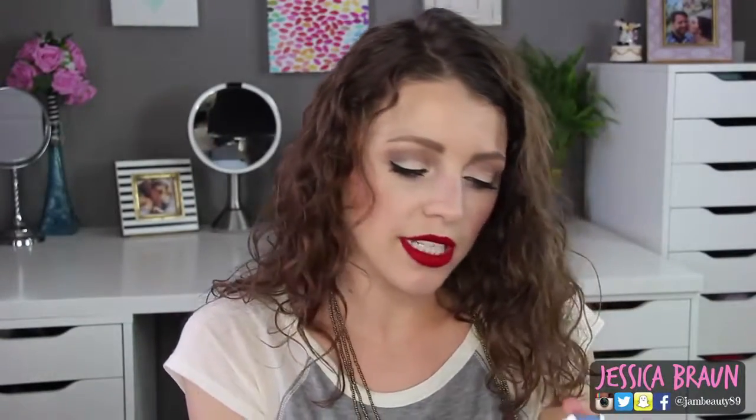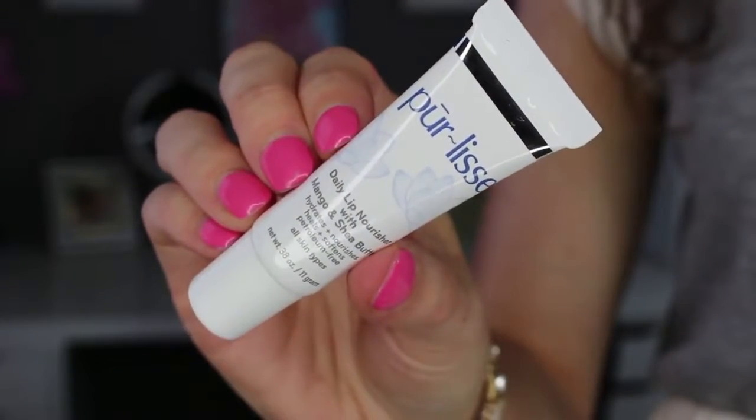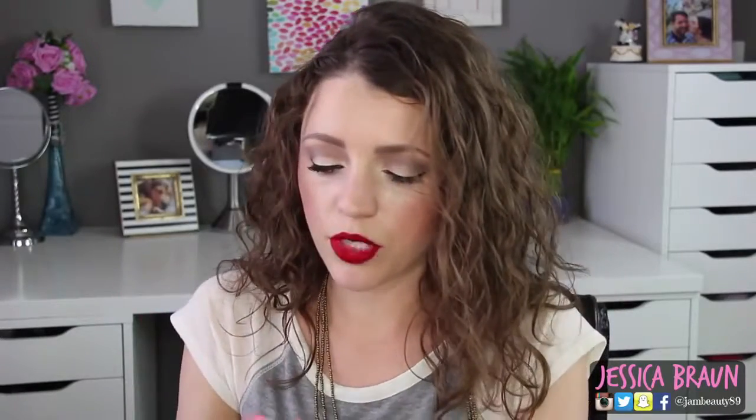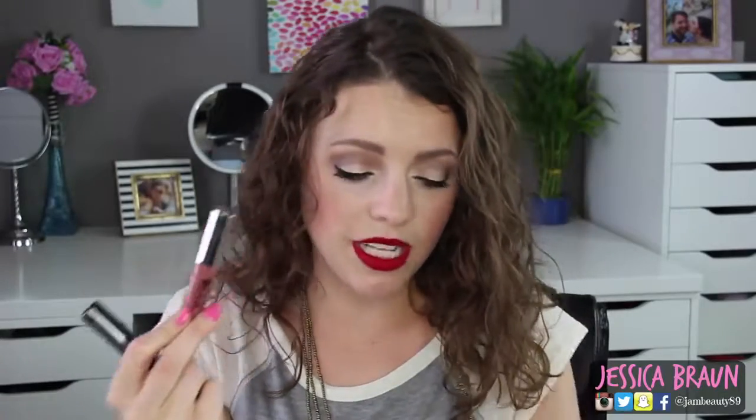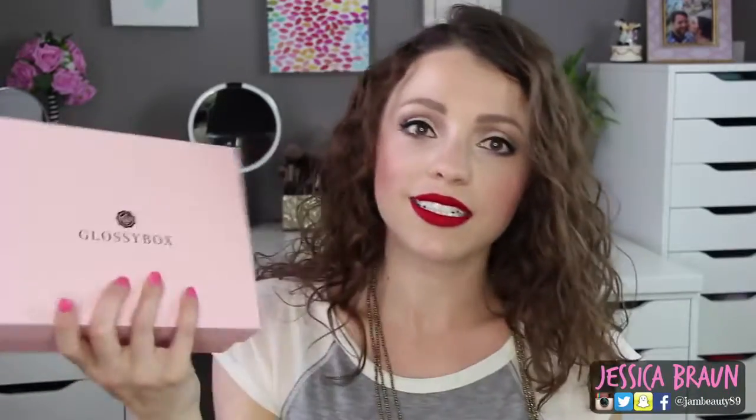The last thing in this box is the Purlisse daily lip nourisher. They usually send Purlisse face moisturizers or cleansers, so I'm excited to try something for lips. It's got mango and shea butter, and it's petrolatum free. It's a squeezy tube — kind of glossy when you apply it but feels really moisturizing. Overall, another really good box. I'm excited about the mineral pigment, the lip nourisher, the primer, and the lip cream — and the hand cream I'll definitely use too.